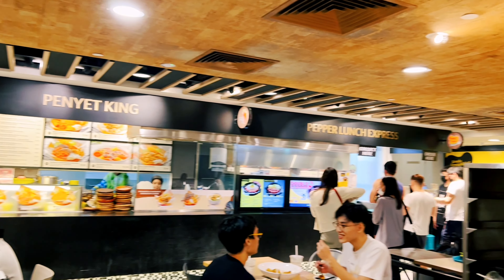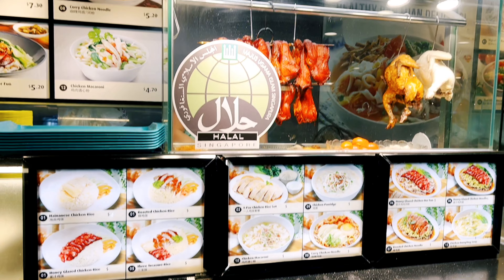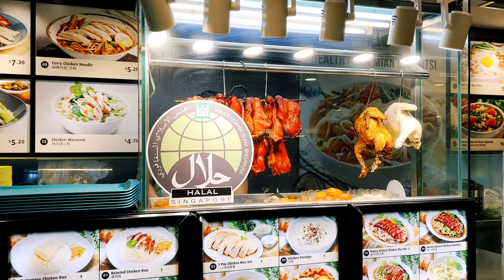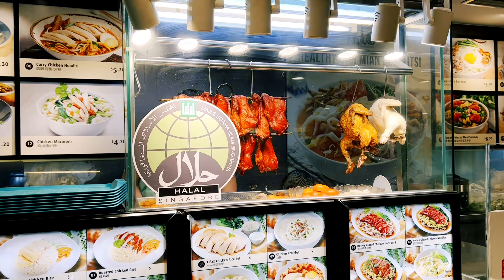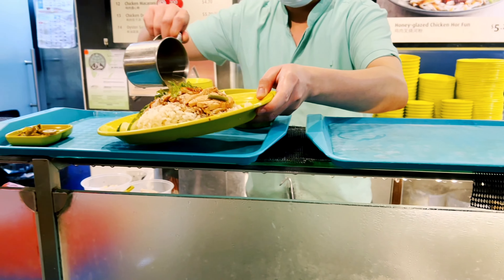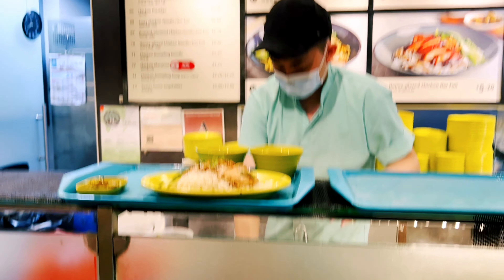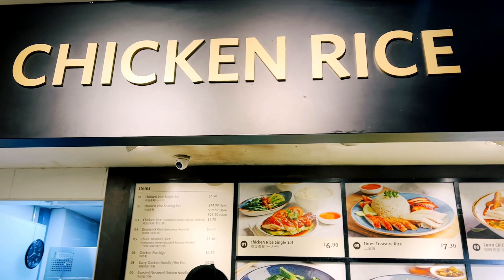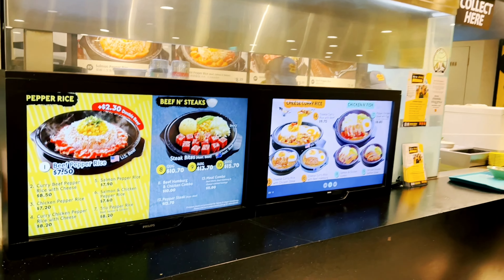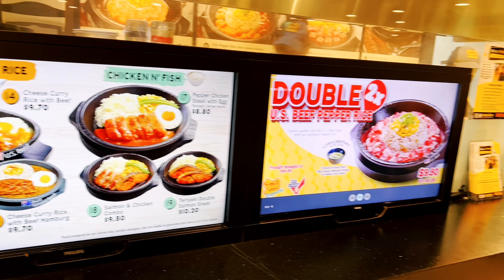These are two famous ayam penyek and pepper lunch stalls. These two are very famous. This is the chicken rice stall. This is a soup for chicken rice.